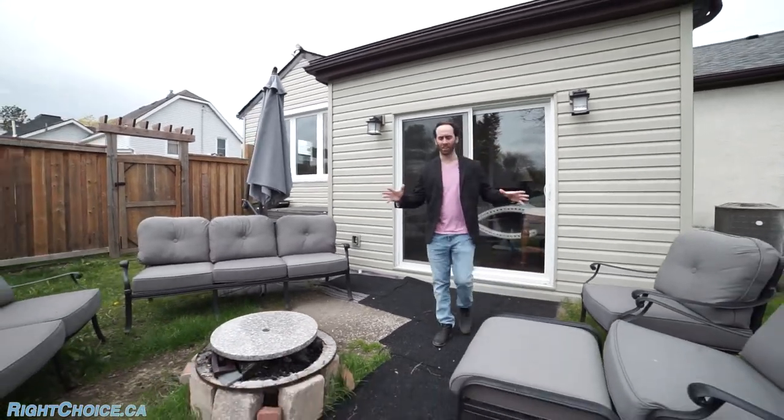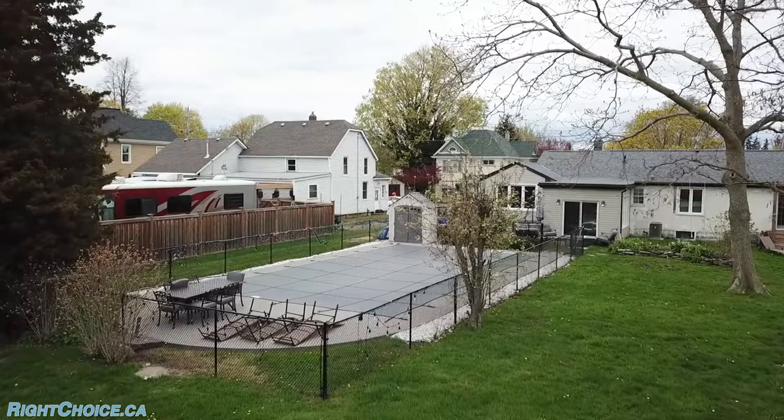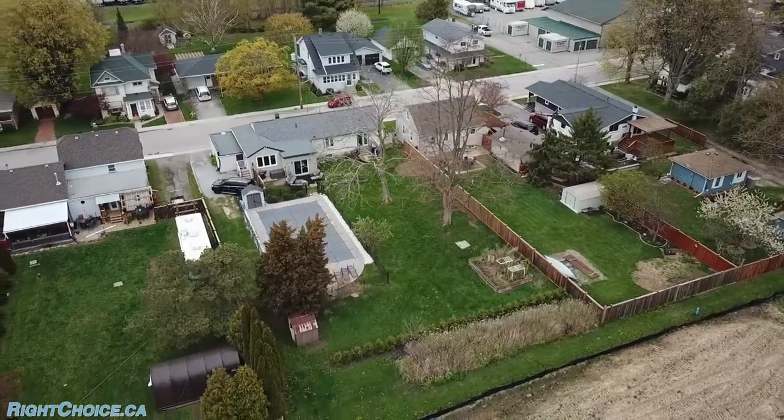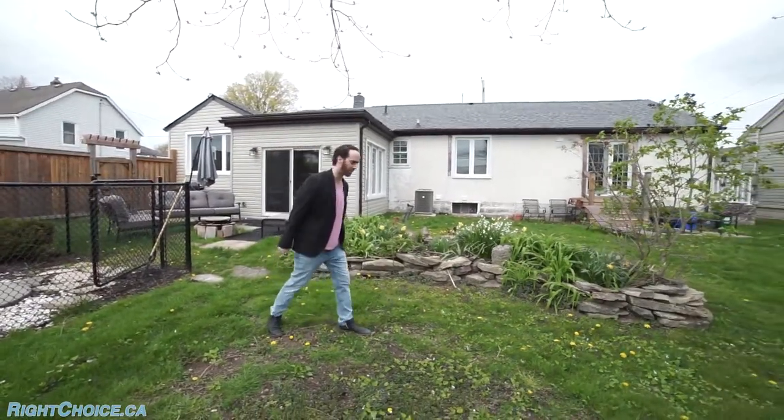Come out into your huge backyard and you've got an entertaining section right here. You've got an in-ground pool, all concrete, very well taken care of — not open yet because it's too early — but you've got this big spacious yard. And just on this side, we've got unit number two.